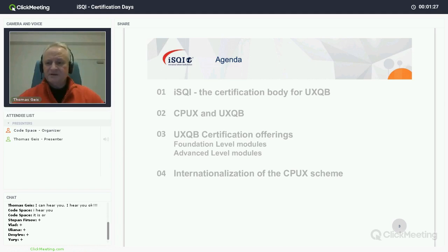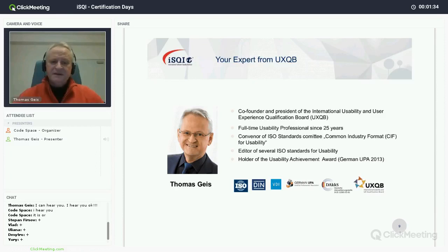A few words about myself: I am co-founder and currently acting president of the UXQB, which is the International Usability and User Experience Qualification Board. I've been working in the field of usability and user experience for the last 25 years.